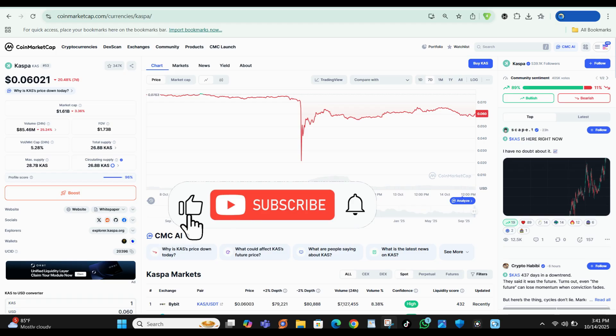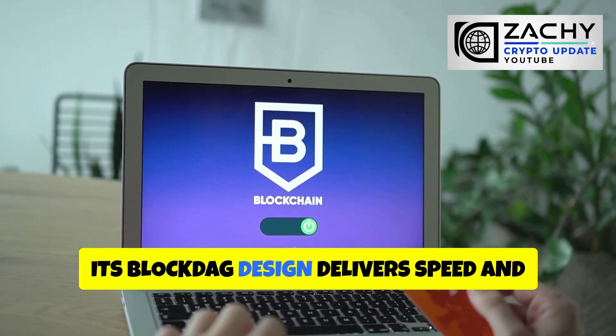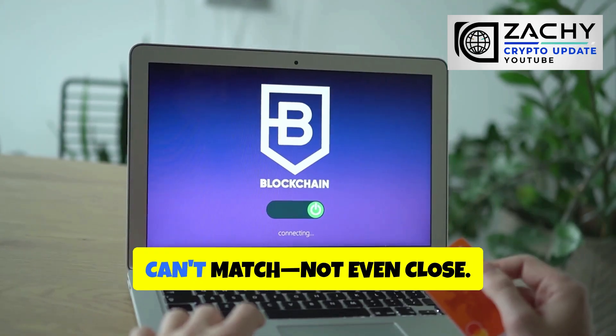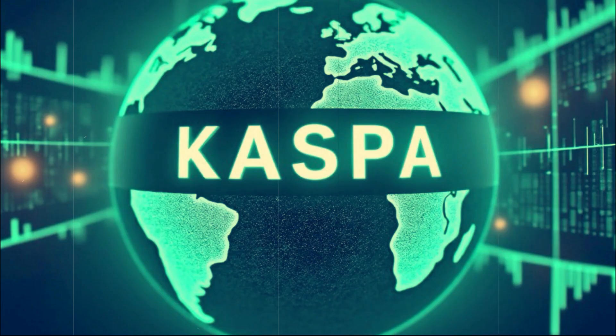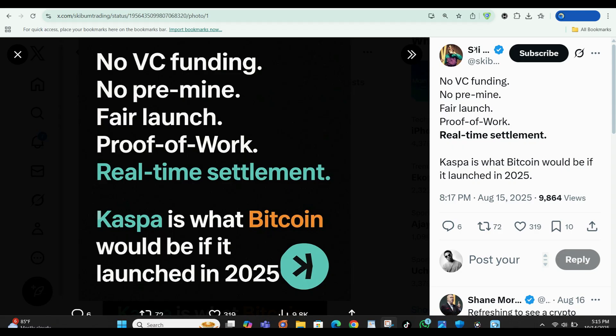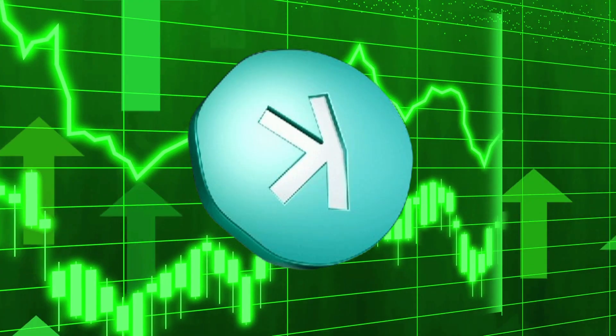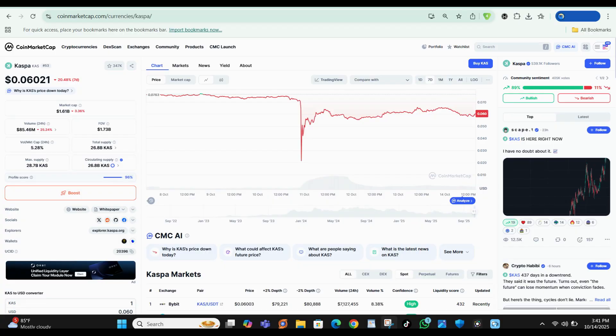Kaspa's bullish thesis starts with its unique position in the market. While proof-of-stake dominates the narrative, Kaspa proves that proof-of-work can still scale. Its block-DAG design delivers speed and throughput that Bitcoin and Litecoin just can't match. For investors, that makes Kaspa more than just another altcoin — it's a proof-of-work innovator with real technological advantages. The tokenomics strengthen that case: with no ICO, a smooth monthly halving that steadily cuts supply, and a fair distribution model, Kaspa has one of the cleanest launches in crypto history. Miners remain incentivized, but new issuance declines steadily — in a bull cycle, that shrinking supply combined with rising demand could drive serious price growth. According to market analysts, supply shock dynamics are real, and Kaspa's emission schedule is perfectly designed to create one.